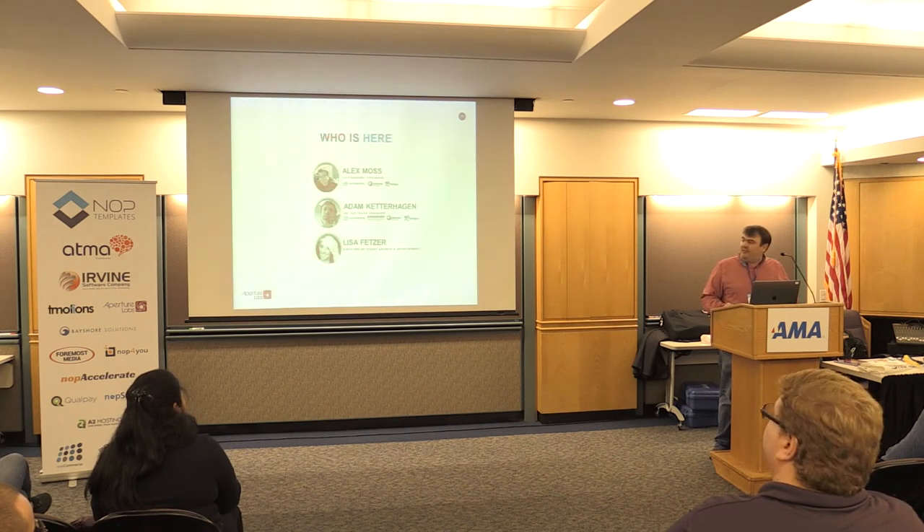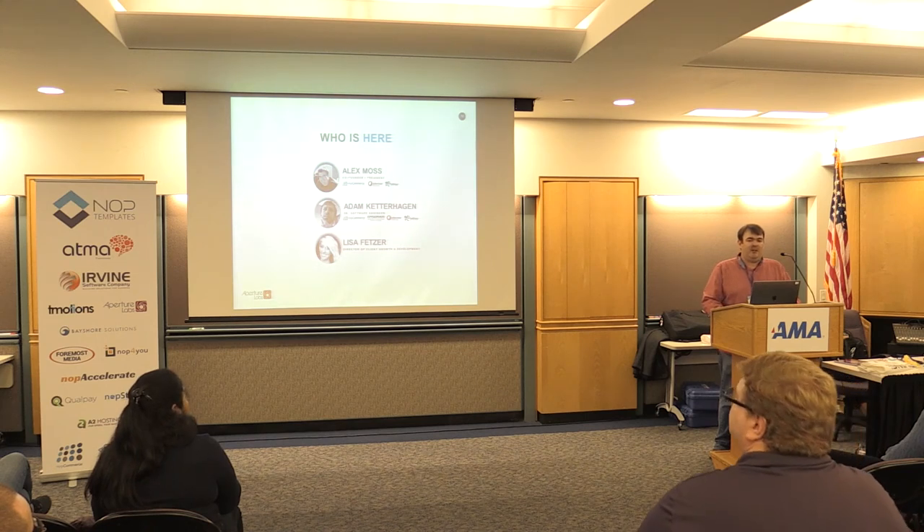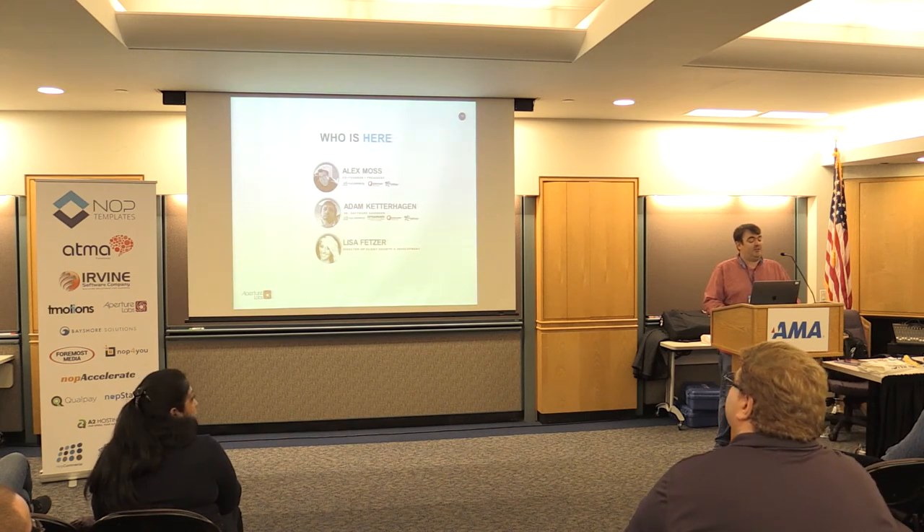Who do we have here today? Myself, and then sitting in the audience somewhere — I hope — Adam, who's our senior NopCommerce developer and really our most experienced NopCommerce developer. And then Lisa as well, who's in charge of looking after our clients and helping our clients and ourselves grow.